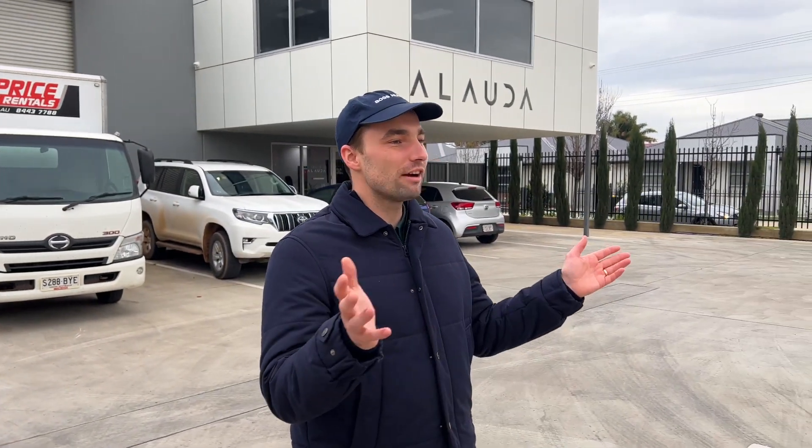The future of flying, believe it or not, starts right here — in a relatively nondescript industrial estate within Adelaide. Behind us is Airspeeder's manufacturing company, Allauda. So we'll have a bit of a morning on the tools, then we're going to be doing a little bit of time on the simulator — 1v1 Jonny, let's see who's quickest. Then we'll be chatting to the pilots and the engineers, and hopefully getting these bad boys off the ground and into the air.